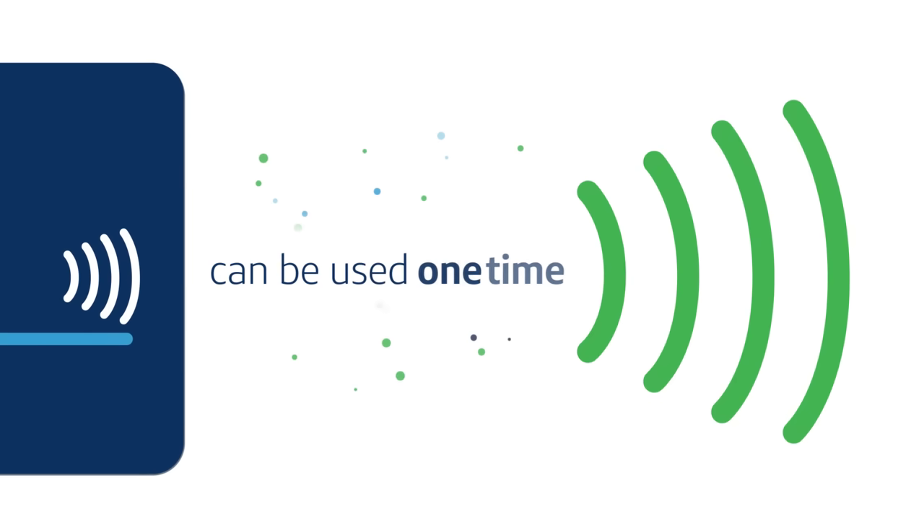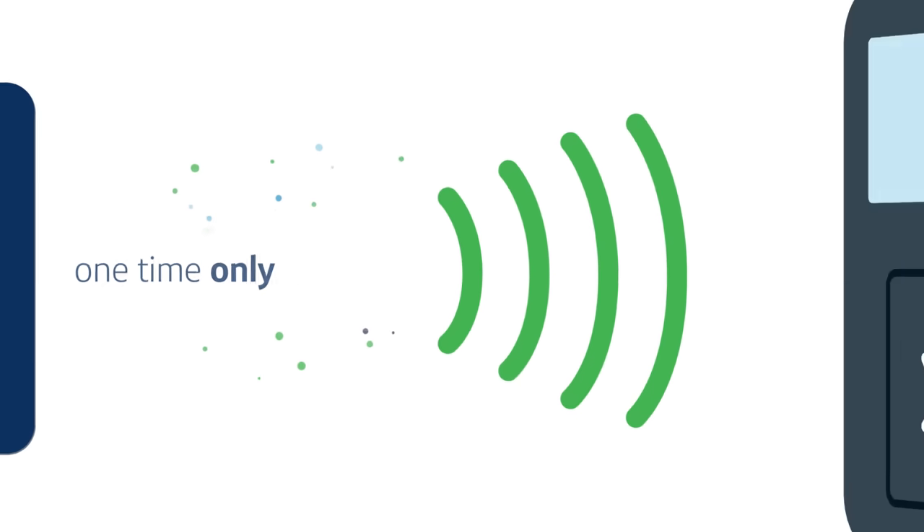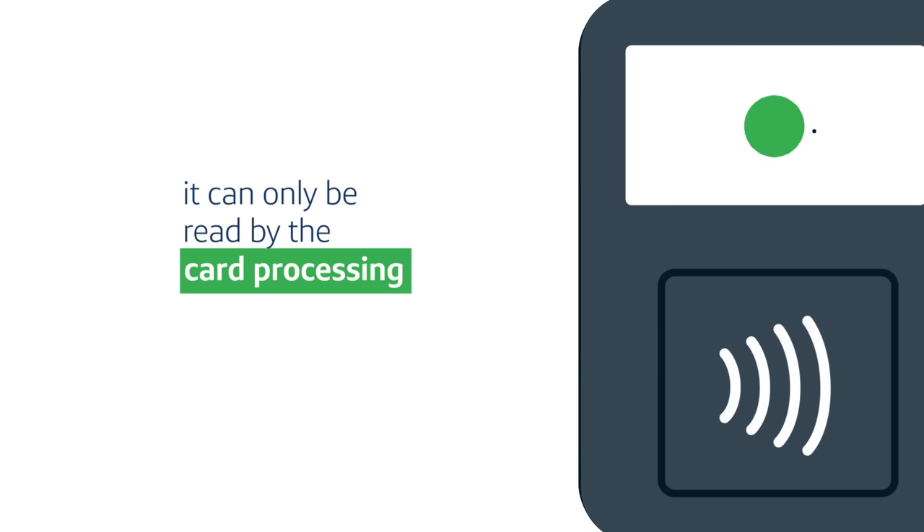Like chip card transactions, each contactless card transaction creates a code that can be used one time and one time only, and it can only be read by the card processing network.